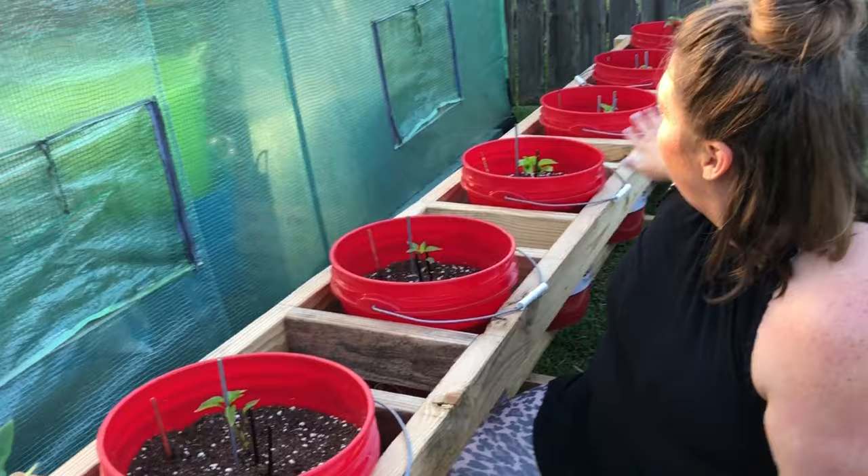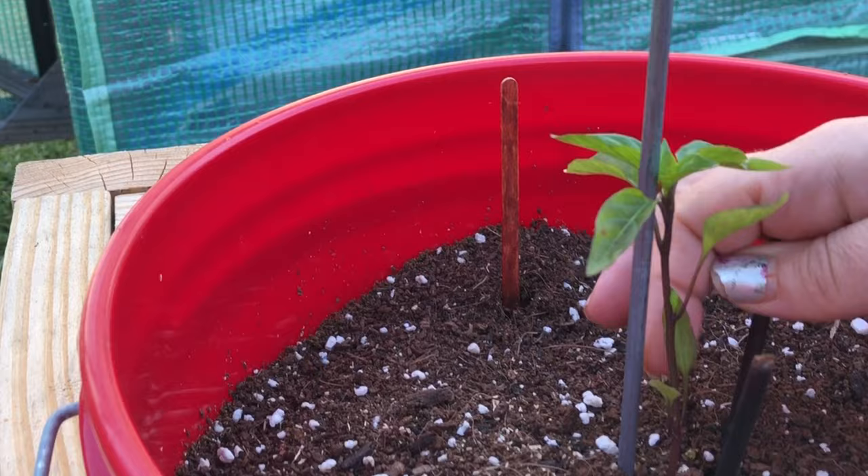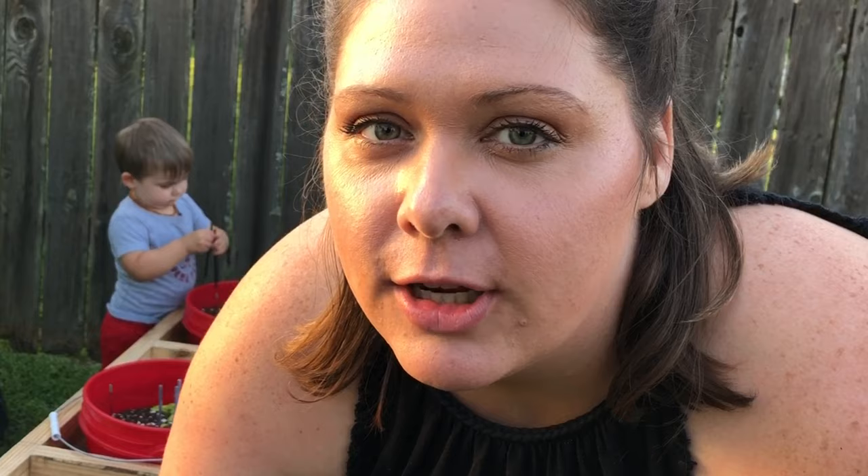This whole row right here is our peppers. This is Buena Molata — it has a nice dark purple stem, these peppers are pretty prolific, they're like a dark purple, and they've got a little heat punch to them. They're so good. That's also another Buena Molata, and this is sugar rush peach. Both the Buena Molata and the sugar rush peach came from Baker Creek seeds. They're so delicious and so beautiful — whenever they grow they're a beautiful peach color.